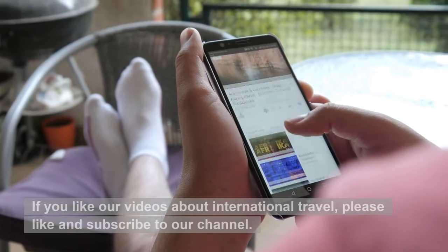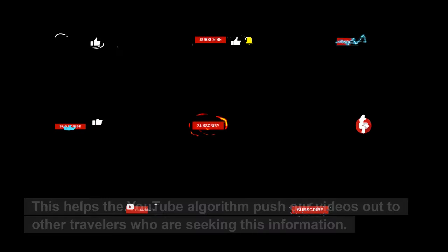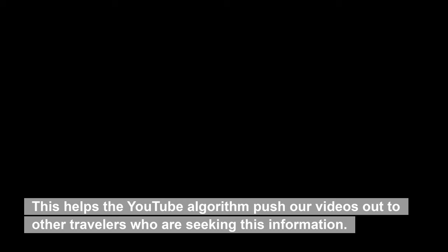If you like our videos about international travel, please like and subscribe to our channel. This helps the YouTube algorithm push our videos out to other travelers who are seeking this information.